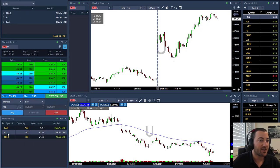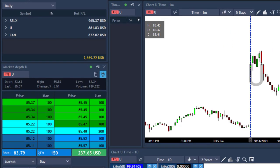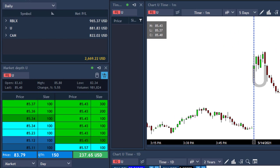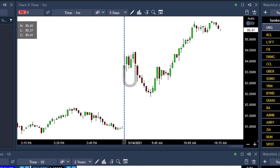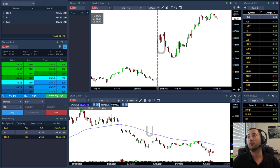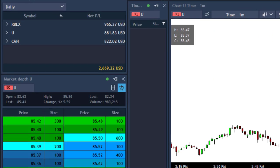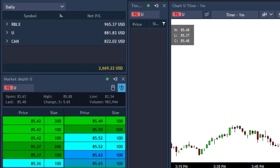So far you can see U and CAN are working nicely and RBLX — nice entry. RBLX moved above 71.50, I added, and then I closed almost everything after 70 cents gain. That was too soon — I realized $965 but should have stayed a little bit. Sold another 150 shares of U, and another 800 shares of CAN. I just want to put money in my pocket. So far I'm up $2,600 — three out of three. Very nice Friday so far.